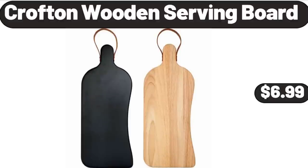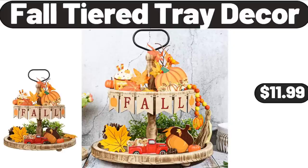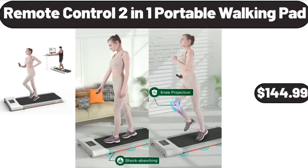Crofton Wooden Serving Board, $6.99. Cooling Pillows for Sleeping 2 Pack, $32.99. Fall Tiered Tray Decor, $11.99.